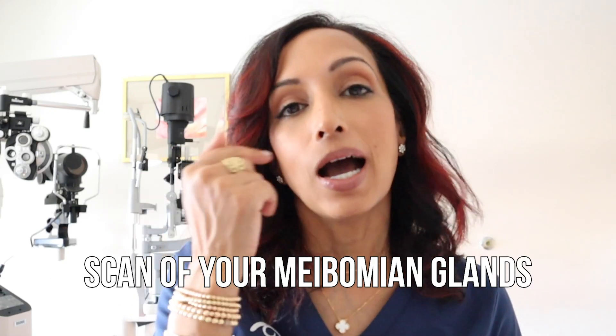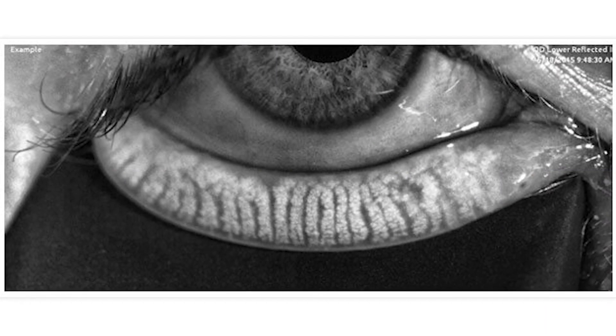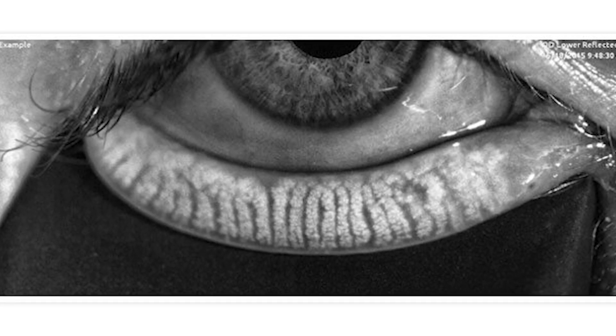The other type of treatment is Lipiflow. First they do a Lipiscan — a scan of your meibomian glands to assess how clogged they are and whether there's been gland dropout, meaning some have died and are no longer producing oil for the tear film. Then they perform the Lipiflow treatment, using activators that send heat through your eyelids combined with a gentle massage. The combination of heat and massage liquefies the oil in the glands and makes your eyes less dry.